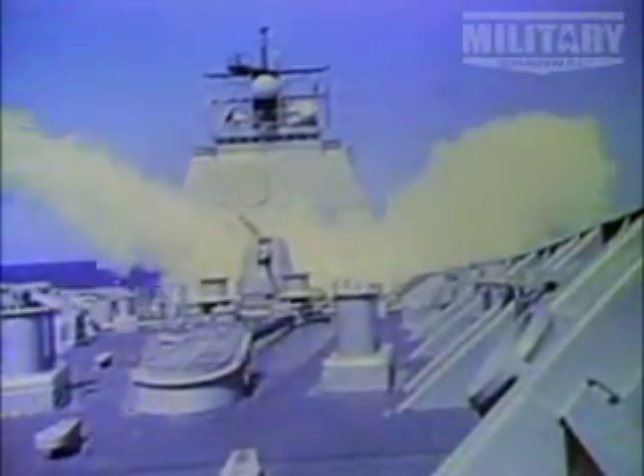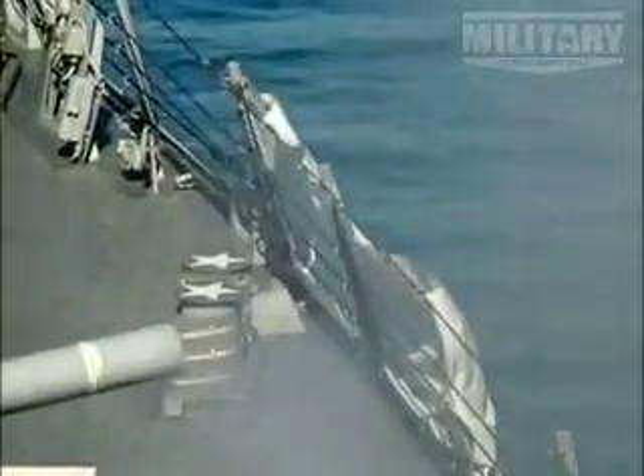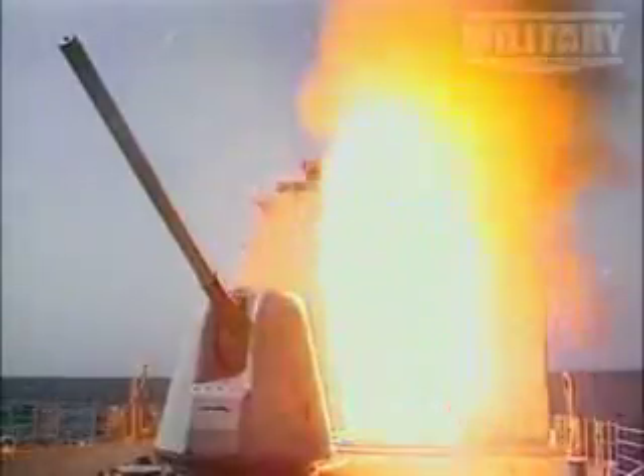And a weapon of war is exactly what the Ticonderogas are. Coupled with the Aegis system, they have two M45 5-inch guns, close-in weapon systems, torpedo launchers, and the capability to launch Tomahawk cruise missiles. The Ticonderogas can hit hard and deep within enemy territory.